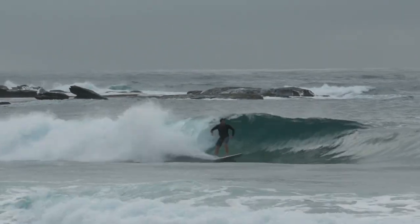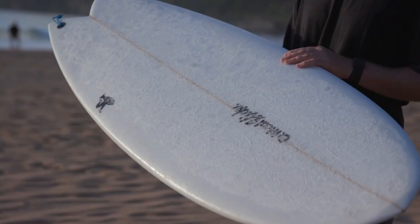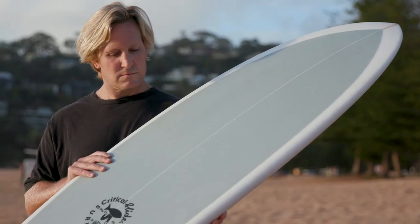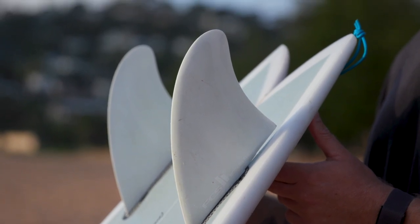The wave range for this board is 1 to 6 feet. The Angler is glassed with two layers of 4oz fibreglass on the deck, a single 4oz layer on the bottom, and a 4oz fin patch. The board has a silky smooth matte finish and is ridden with FCS2 modern keel fins.